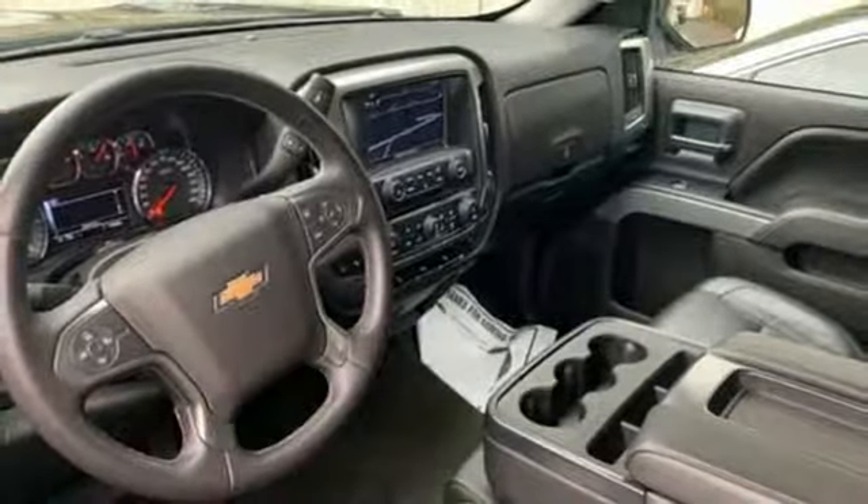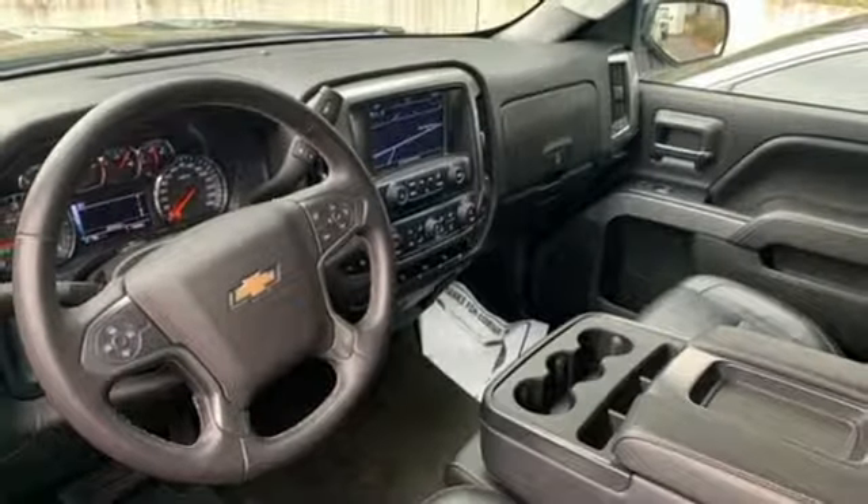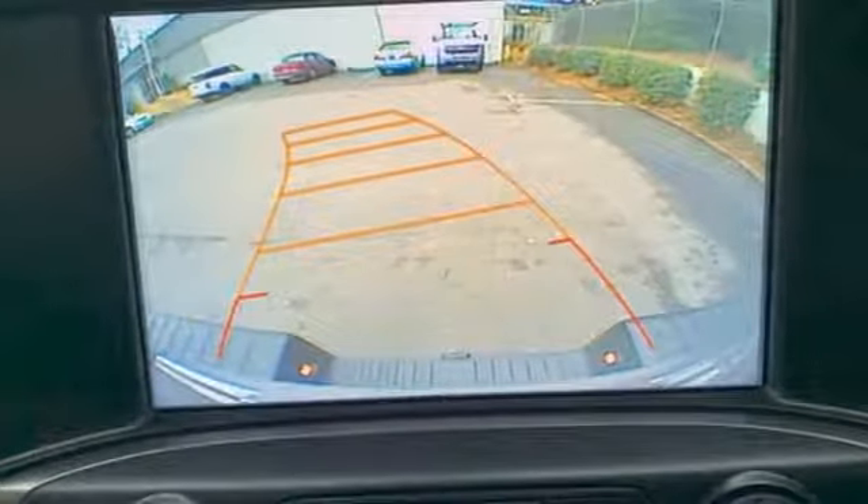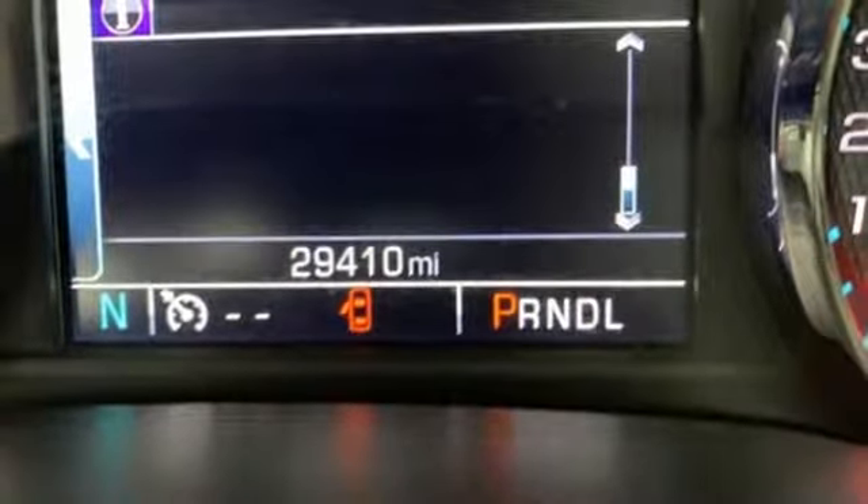Load it up easily with help from the corner step rear bumper and haul and tow safely with Stabilitrak. Relax while you tow in a quiet cabin insulated by triple-seal inlaid doors and an aerodynamic windshield.